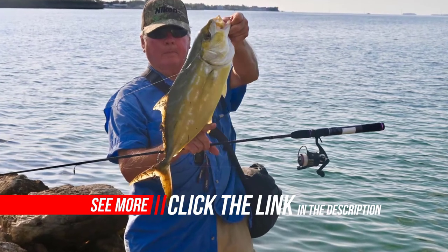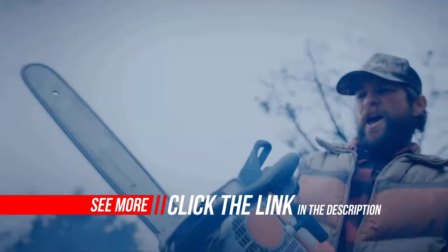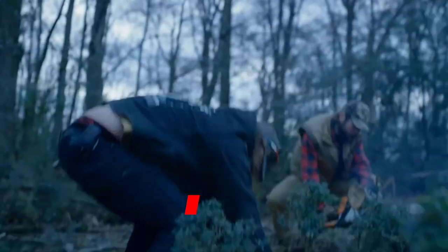Fishing has gotten too pretty — unscratched sparkle barges with nuclear-powered engines, rods that act like skittish thoroughbreds instead of unshod workhorses, fish pictures taken for likes instead of refrigerator doors.